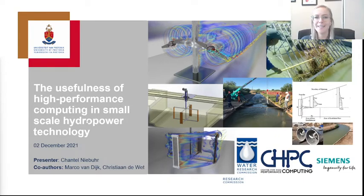Good afternoon and thank you for attending my presentation today on the usefulness of high-performance computing and small-scale hydropower technology. My name is Chantal Niebuhr and I'm from the University of Pretoria. I'm a lecturer in the Department of Civil Engineering, and you'll see some of my co-authors listed here for the presentation because of their relevance in the study.